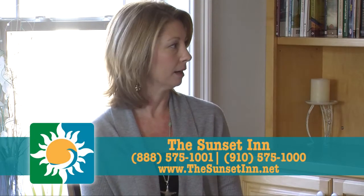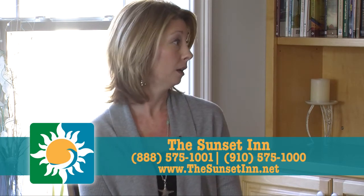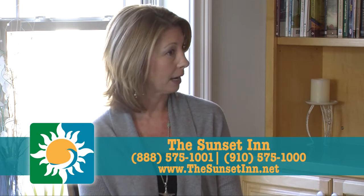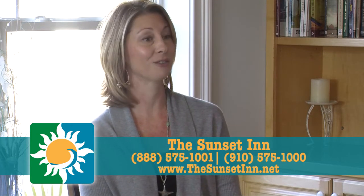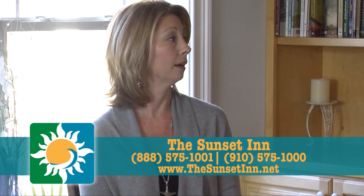This has been a pleasure talking with you today. We're certainly glad to get to know you here at Sunset Inn. Tell us how to make a reservation and your address. We have a website — it's thesunsetinn.net — and you can always book online or call us toll free at 888-575-1001. Our local number is 575-1000. We do have office hours and we're easily in the office until 6 or 6:30, and a lot of people book on our website as well.